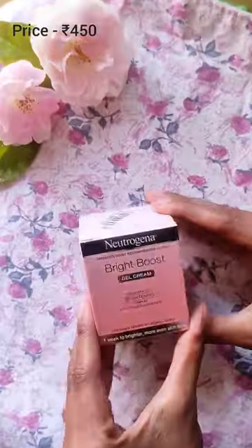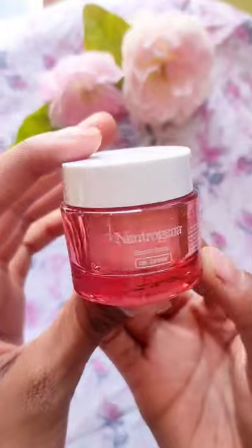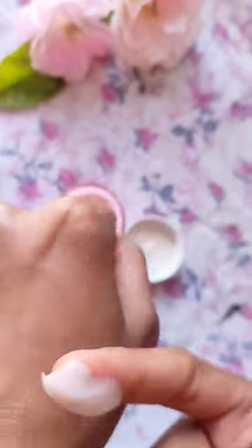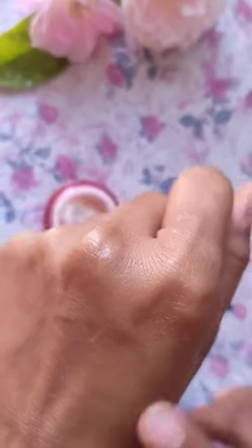The first was Neutrogena Bright Boost Gel Cream. It was very good, guys. The results were not free — it was an expensive cream, so you can try it.